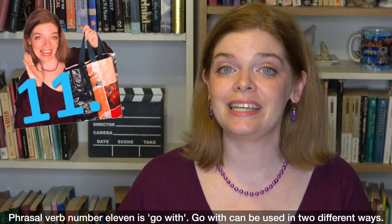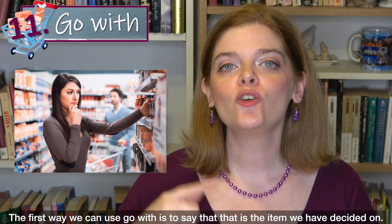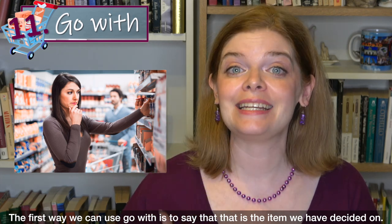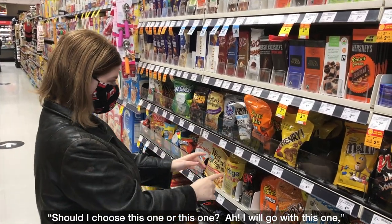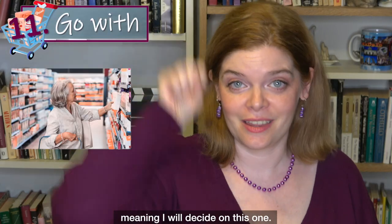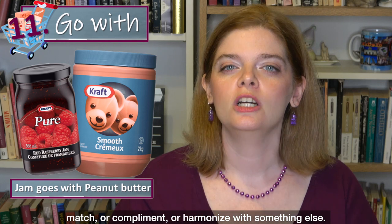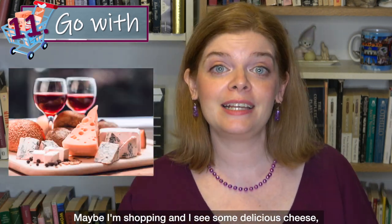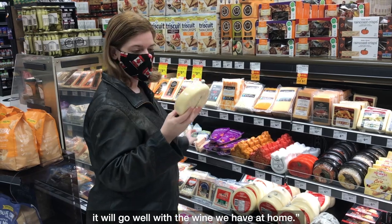Phrasal verb number 11 is 'go with,' which can be used in two different ways. The first way is to say that is the item you have decided on — if I'm trying to pick out a snack and I can't decide, I will go with this one, meaning I will decide on this one. The other way is for something to match or complement something else. For example: I should buy this cheese because it will go well with the wine we have at home.